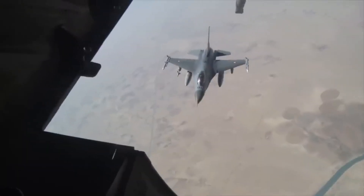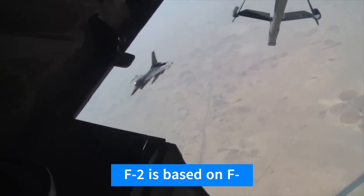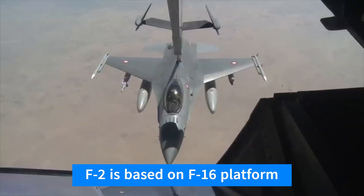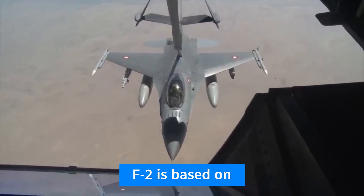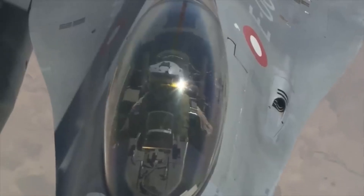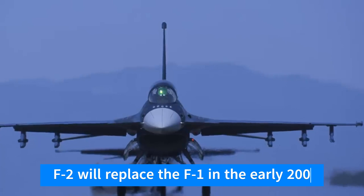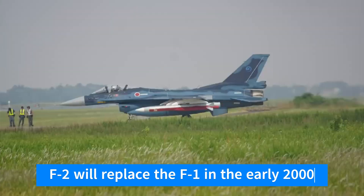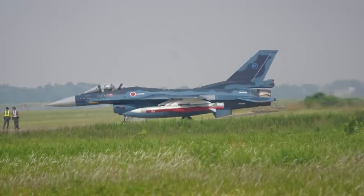The F-2 is based on the American F-16 Fighting Falcon, but it incorporates various modifications and enhancements to meet Japan's specific operational requirements. The F-2 is derived from the Lockheed Martin F-16 Fighting Falcon. Japan's Ministry of Defense initiated the FSX, Fighter Support Experimental Program, in the 1980s to develop a domestically produced fighter aircraft to replace the F-1, and it eventually led to the creation of the F-2.